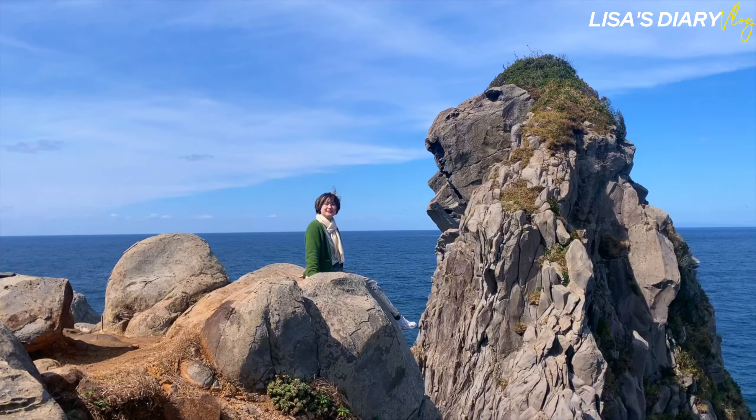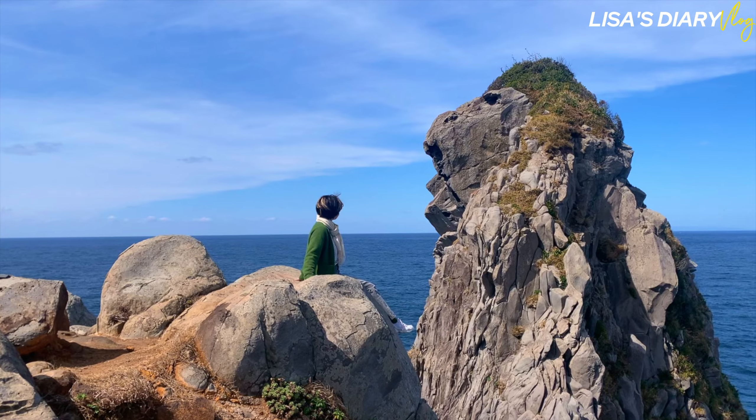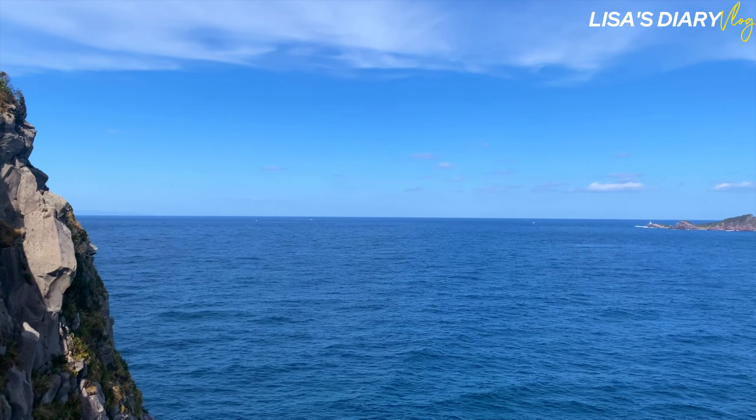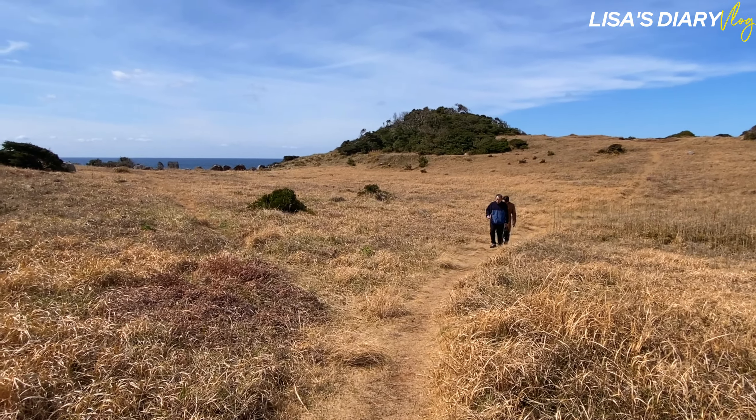Monkey Rock has an old legend and is a familiar spot for the locals. Ikki itself is a place with an ancient history and you can enjoy a walk through history along with sightseeing.